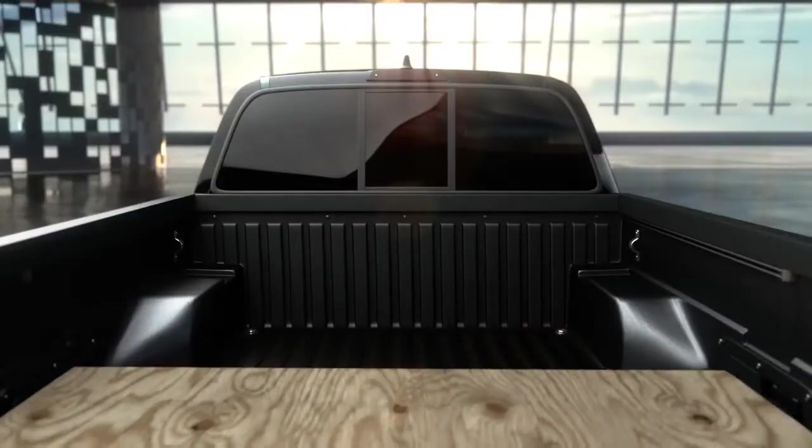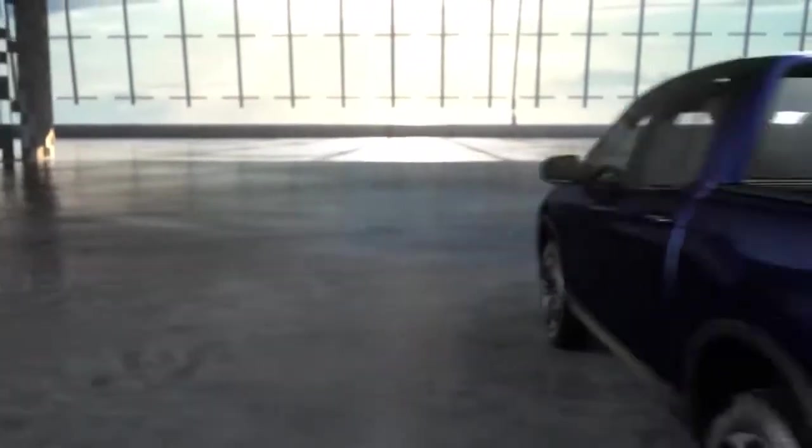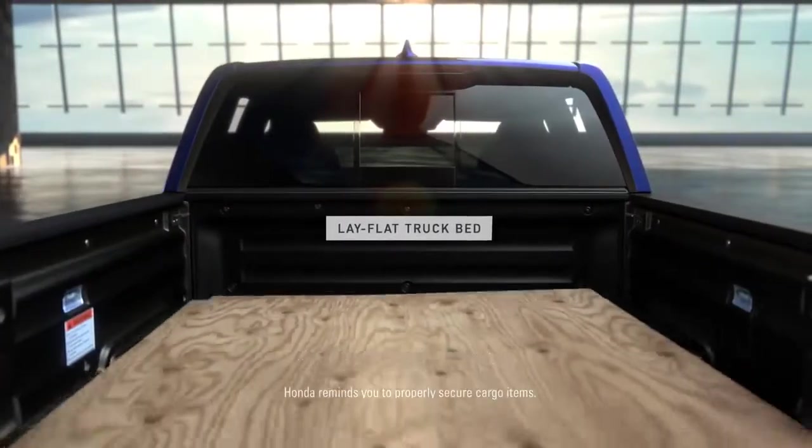In other trucks, it's difficult to store flat objects that are four feet wide. But thanks to the Ridgeline's wider bed, they slide right in.